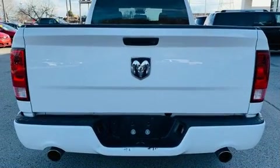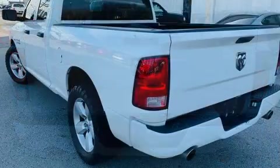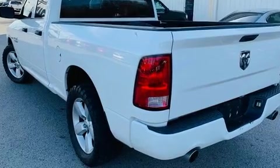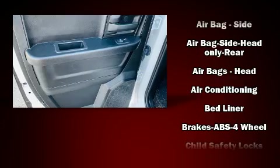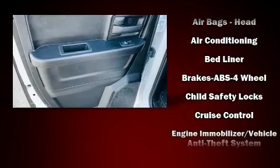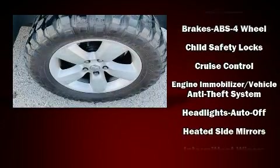A bed liner and much more. Safety equipment has been integrated throughout, including head curtain airbags, front side impact airbags, traction control, brake assist, ignition disabling, and four-wheel disc brakes with ABS.